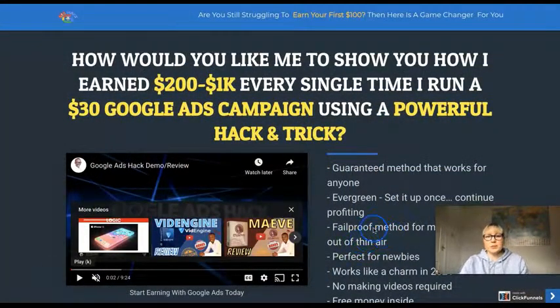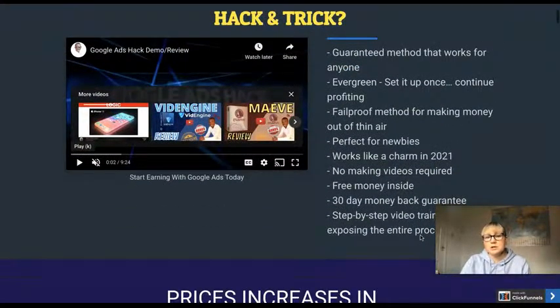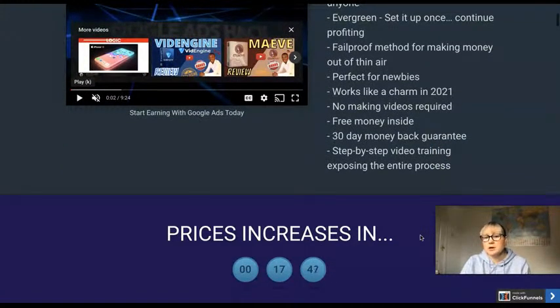So this is the sales page of Google Ads Hack. It asks: 'How would you like me to show you how I earn $200 to $1K every single time I run a $30 Google Ads campaign using a powerful hack and trick?' It claims a guaranteed method that works for anyone — evergreen, set it up once and continue profiting. A fail-proof method for making money. Perfect for newbies, works in 2021, no making videos required, free money inside, 30-day money-back guarantee, and step-by-step video training exposing the entire process.